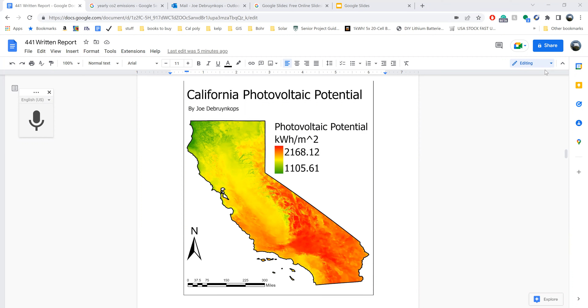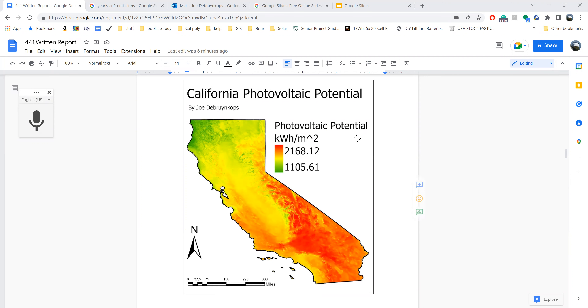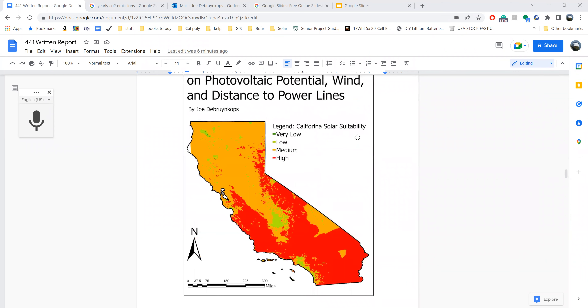So I started out with California, and I combined photovoltaic potential data along with wind speed data and transmission line data to create this map here, which ranks different areas based on their suitability. As you can see, SLO County is right around here, and the whole county has high suitability.